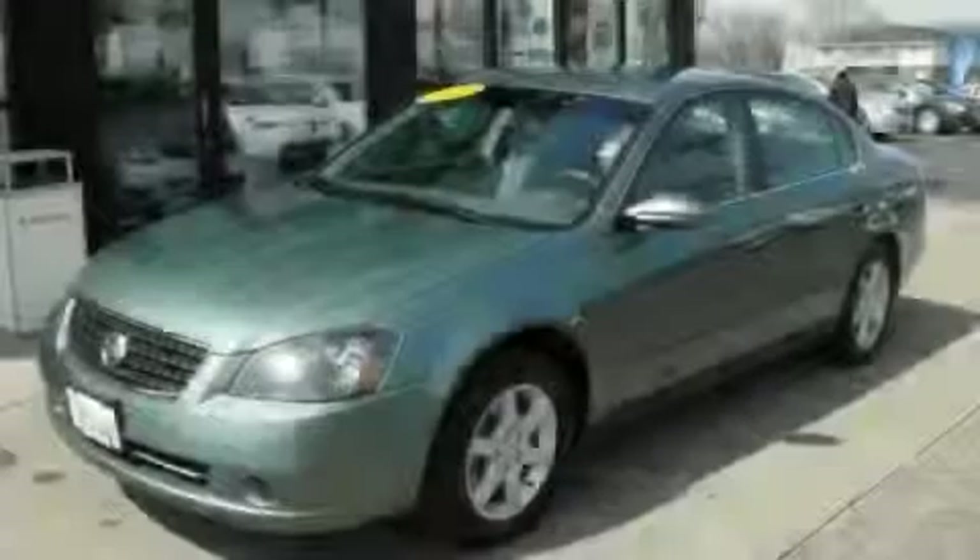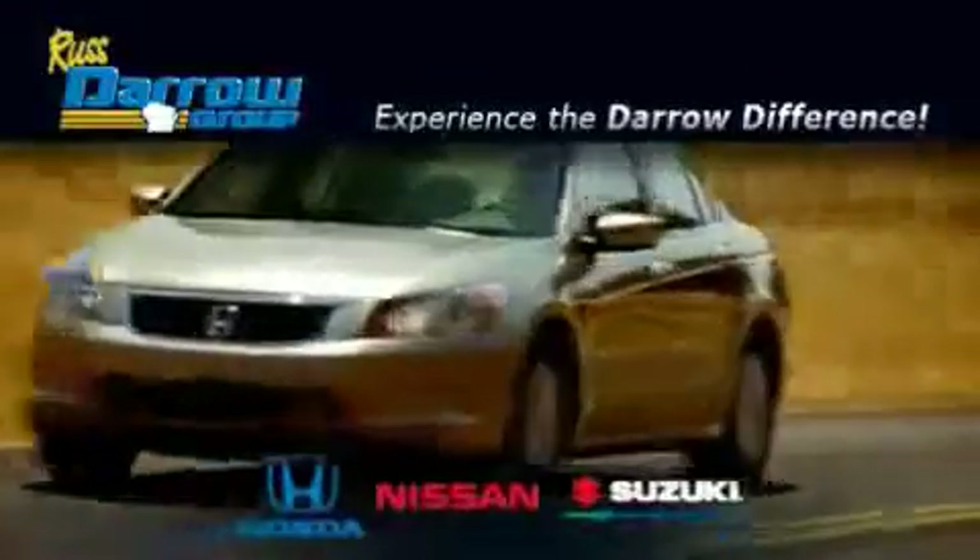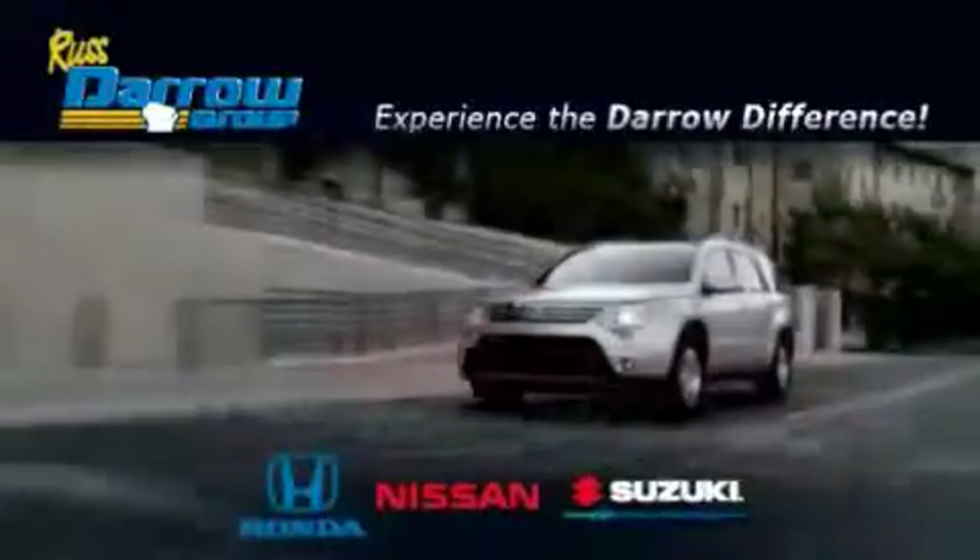Contact us today and schedule your opportunity to see this car in person. Get the Darrell difference today, only at Rust-Aero Honda Nissan Suzuki.